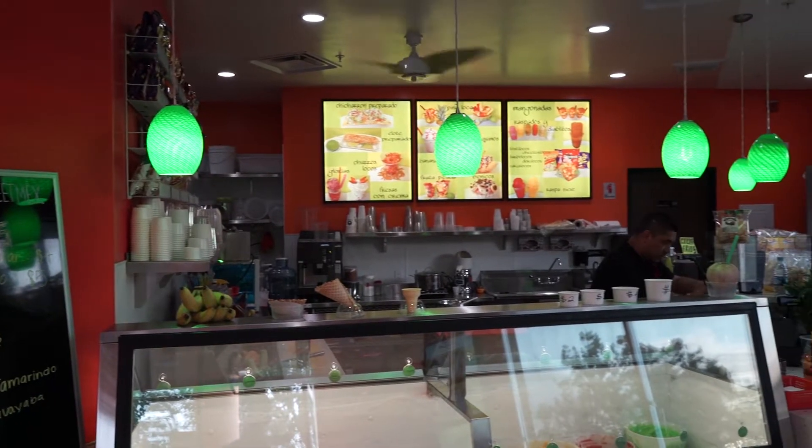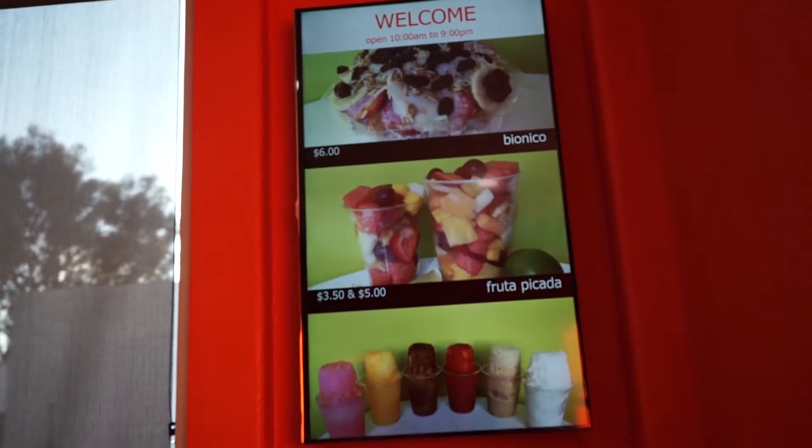Definitely gotta come check them out. I heard they got some really nice Mexican desserts. I haven't had any in a while, and I've actually never been here. Well, I've come as hungry as the Venom on my shirt, so let's go. Let's go get some.